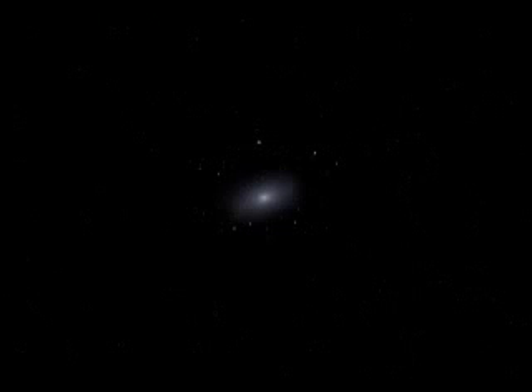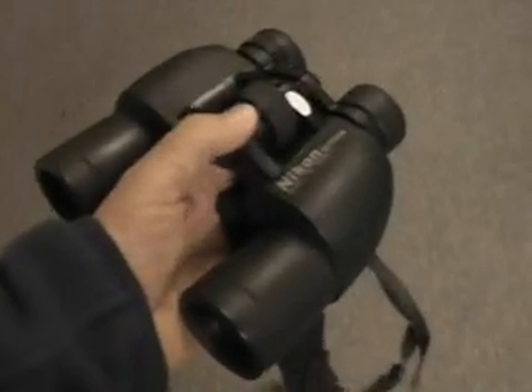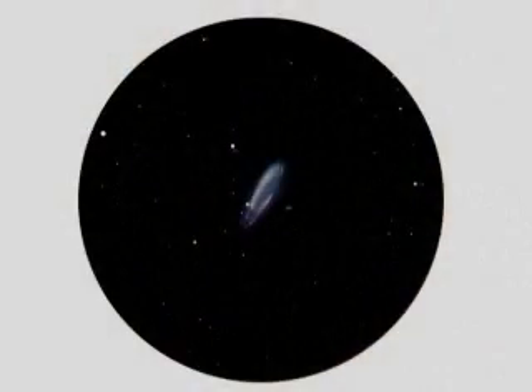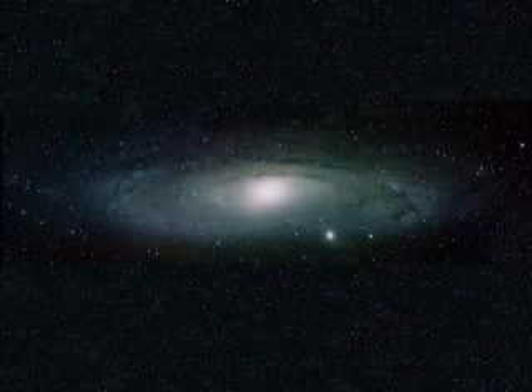If you have good viewing conditions with no light pollution, you may be able to see that the glow extends over a large area. I use 8 by 40 binoculars with a field of view of 7.5 degrees. This is the size that M31 appears in these binoculars. Viewed through a powerful telescope, it looks like this.